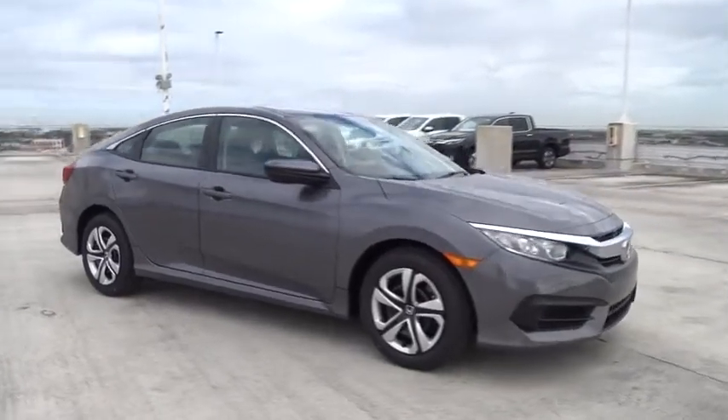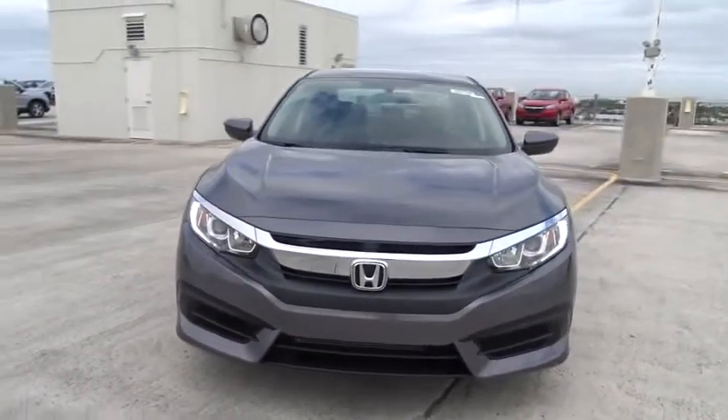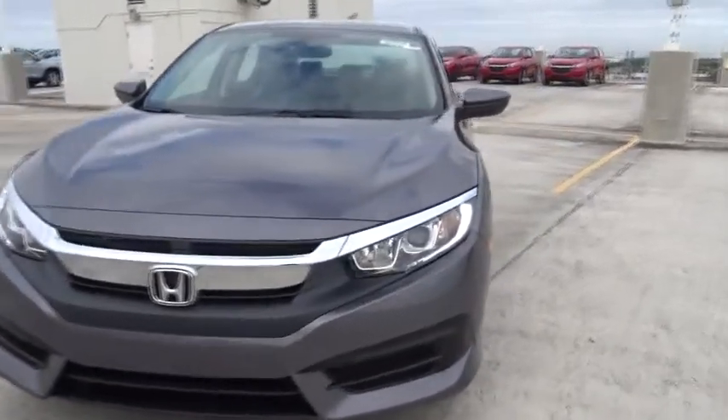Tachometer, daytime running lights, power mirrors, head-up display, privacy glass, tire pressure monitoring system, four-piece floor mat set.